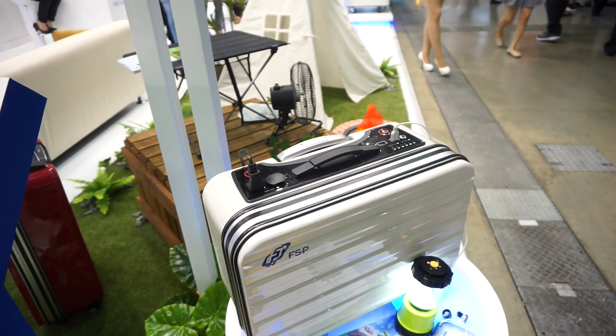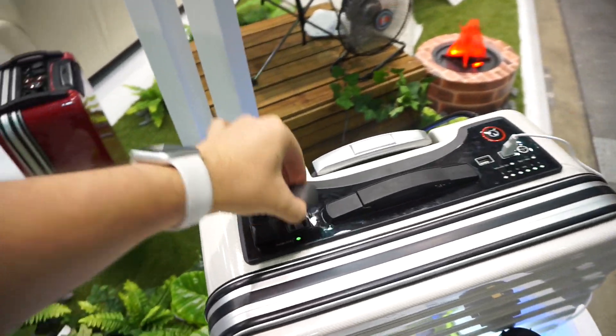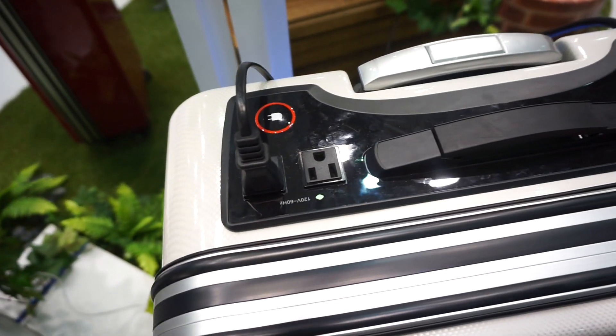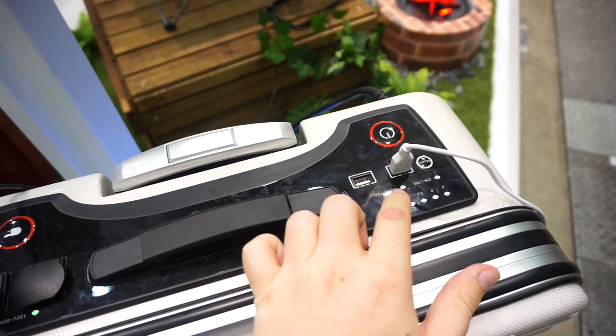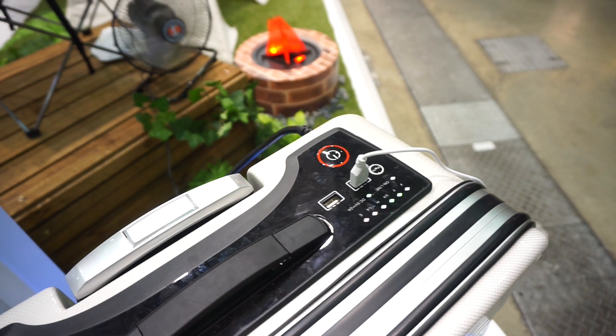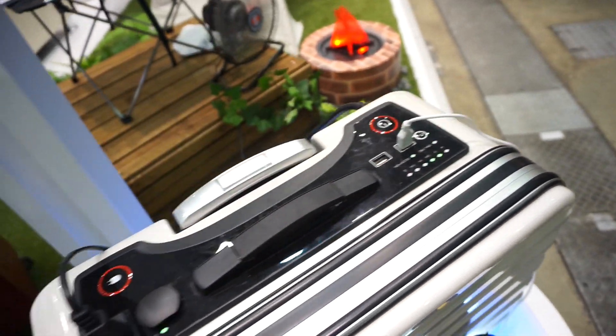This is a huge lithium polymer battery, and we have two standard sized plugs over here. We also have two USB plugs with two amp output over there, and also some LEDs and an on and off button.